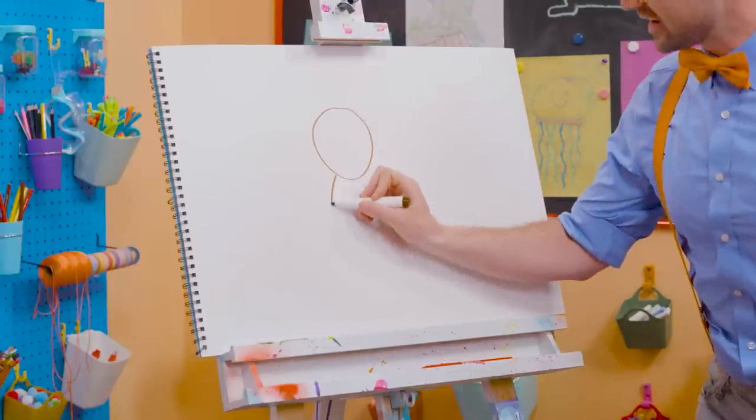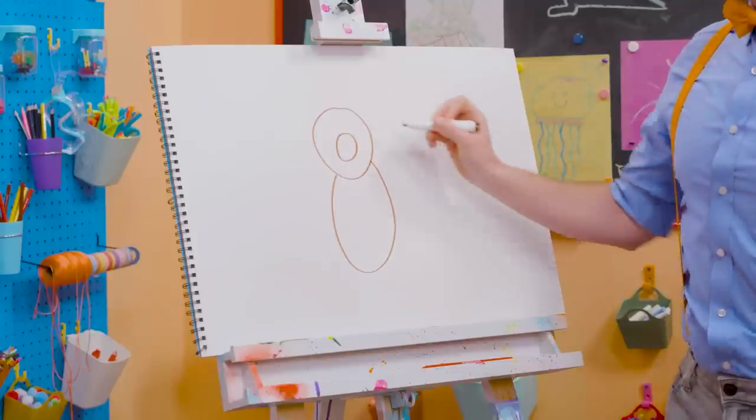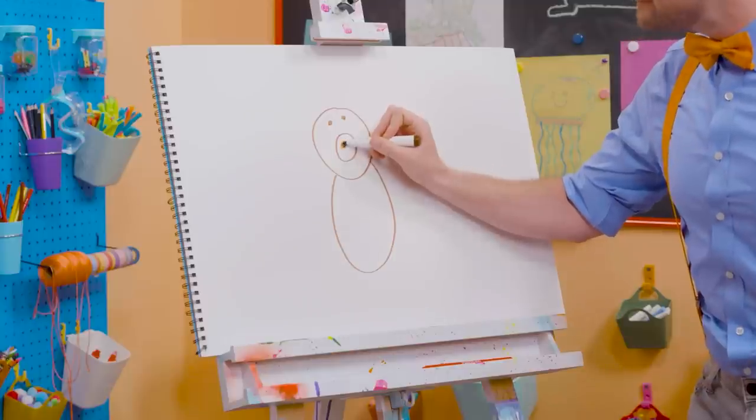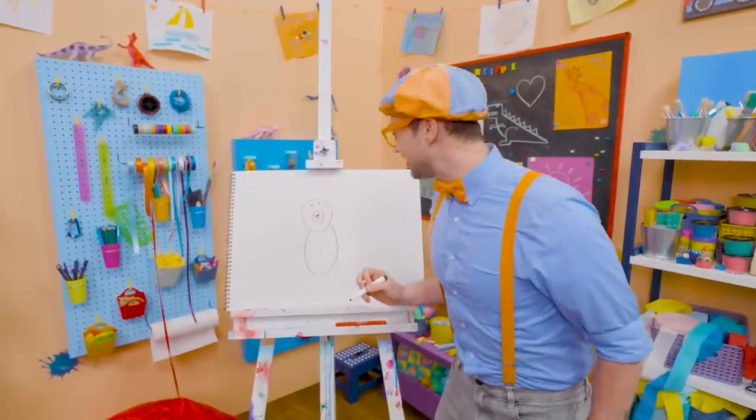And then an oval for the body. And then the nose right there. And another circle for the eye, and a button nose! There we go! Doesn't that start to look like a bear right now? Yeah!